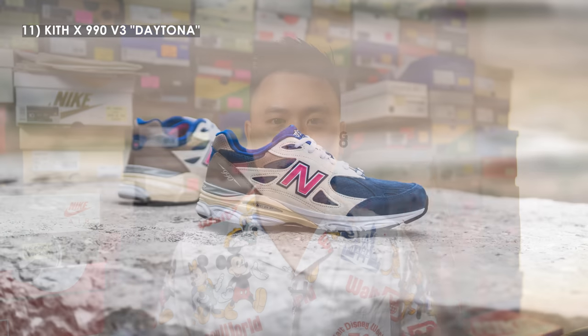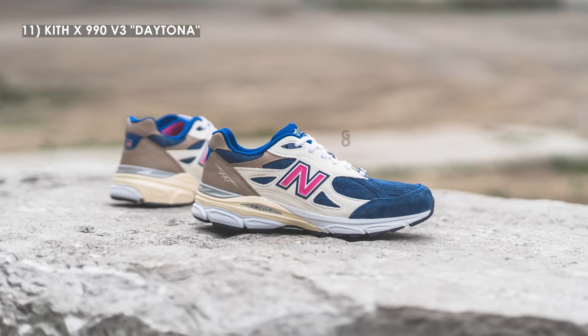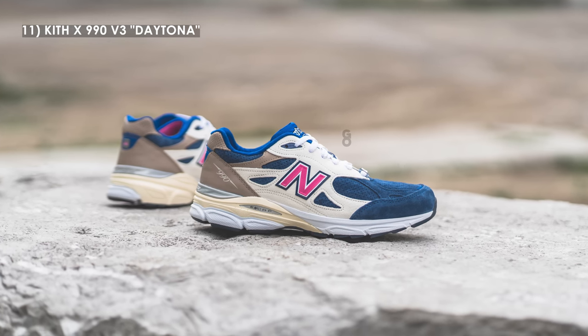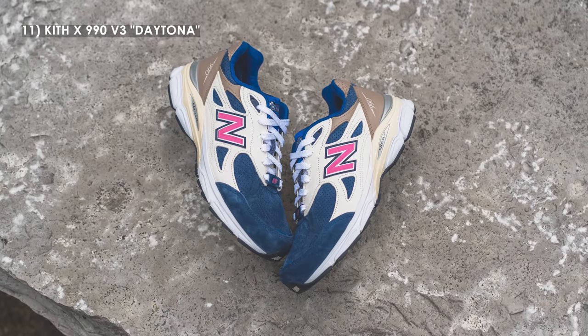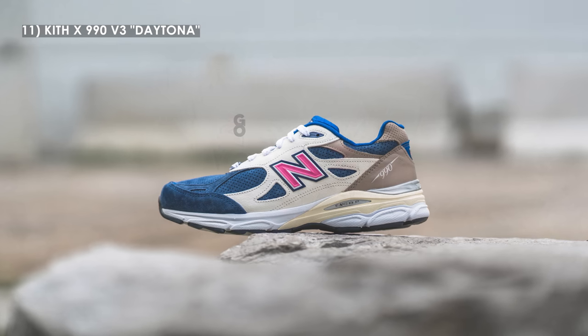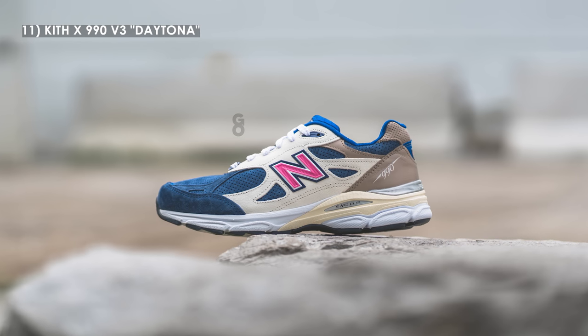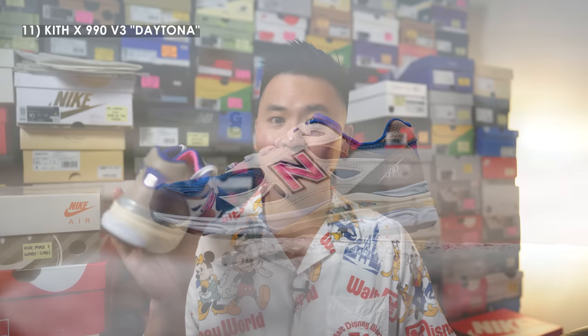At number 11 we have the Kith 990 V3 Daytona. Earlier this year, to celebrate Kith's 10-year anniversary, Ronnie Fieg released four different 990s, each inspired by previous Kith New Balance releases. This one adopted the iconic Daytona colorway, and I think it works so well on the V3 — it's such a great summer shoe. The stark contrast of the blue against the white panels is really eye-catching, and I think to the general public this one might have been the most sought after among the four-pair pack.